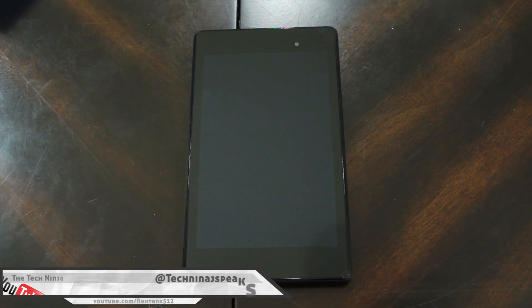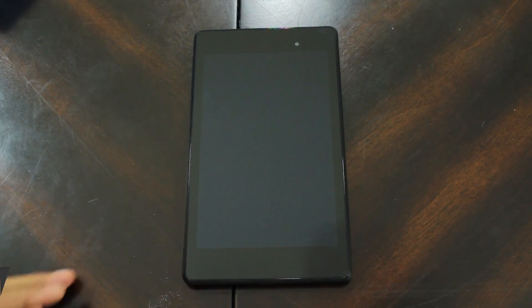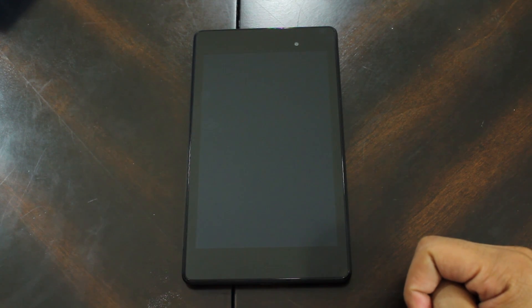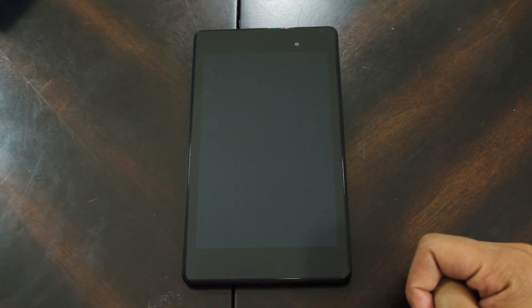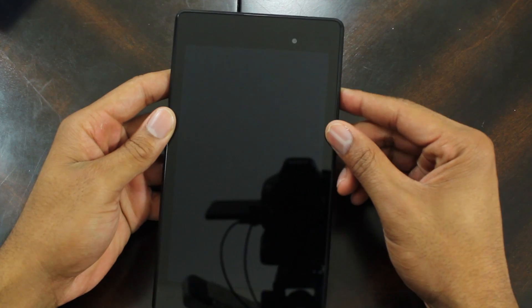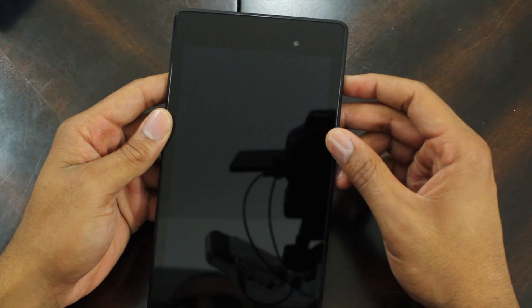YouTube, what is going on? My name is Kevin, aka The Tech Ninja. Hopefully you guys are enjoying your Nexus 7 just as much as I am. I've been getting a pretty good workout using this bad boy. So let's begin. I'm going to talk about my favorite applications on here, and applications that if you don't have installed you better get them installed right now. All these apps are non-rooted — these are applications that anyone can download.